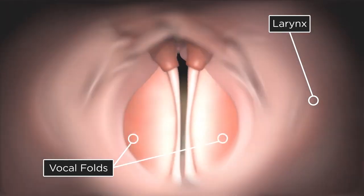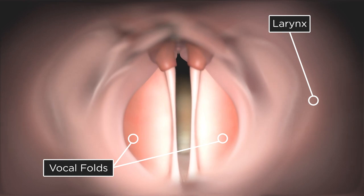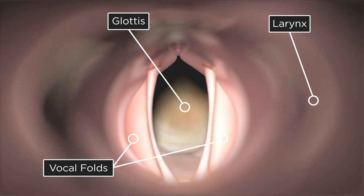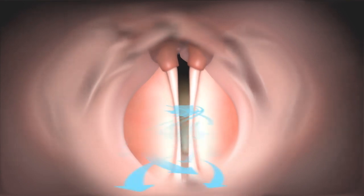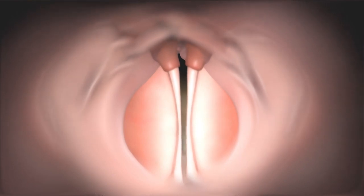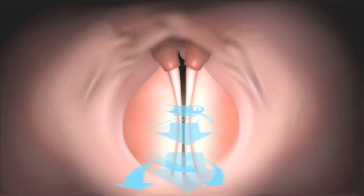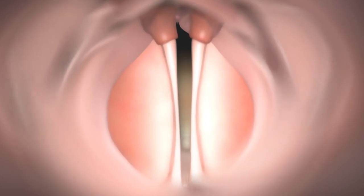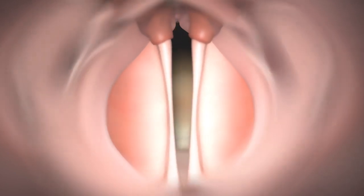The vocal folds are first forced apart at the bottom, followed by the top, and air is forced through the very narrow opening. The opening between the vocal folds is called the glottis, which opens during breathing and narrows during voice production. The pressure forces the air through the vocal folds, which creates a suction as we exhale. This suction pulls the vocal folds together at the bottom, followed by the top. When the air from the lungs blows past the vocal folds at a high speed, the vocal folds vibrate. In order to produce typical loud speech, the vocal folds and larynx must vibrate normally.